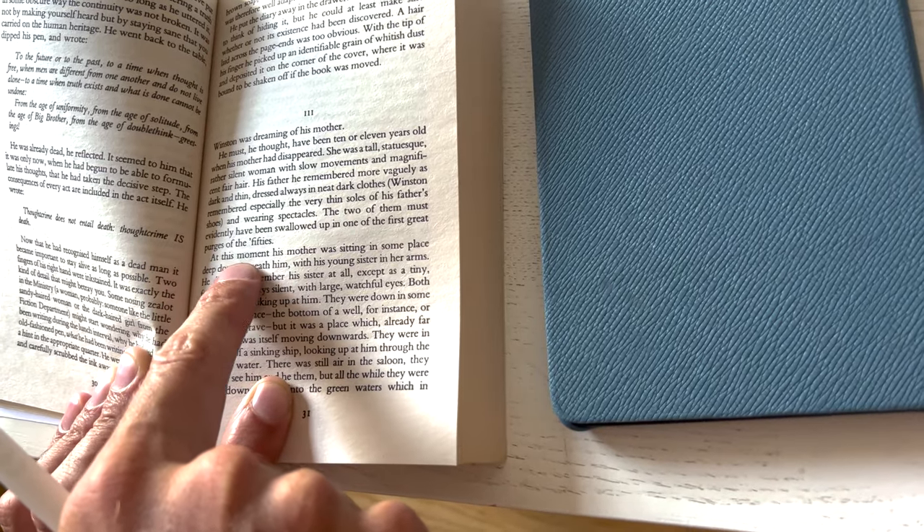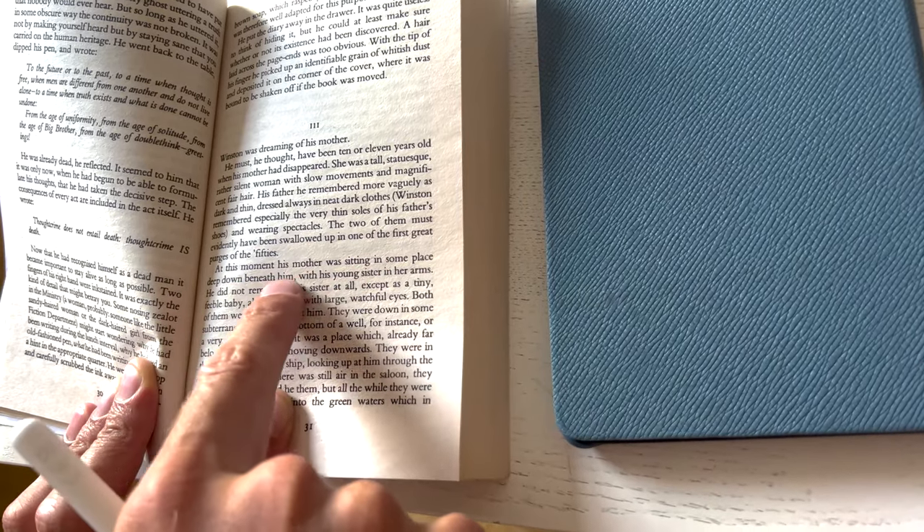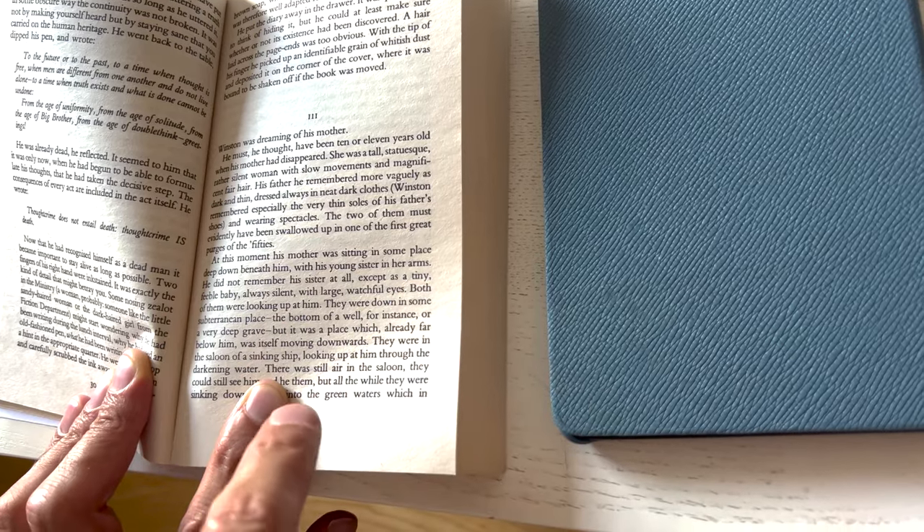To use the pointer method, all you have to do is run your index finger below the sentence you're going to read and across the page. You can also use a card to do this. This method holds your attention and helps you visually associate words with their meanings right away, preventing you from having to go back and re-read text after losing your place. Your general focus and speed will improve as a result.